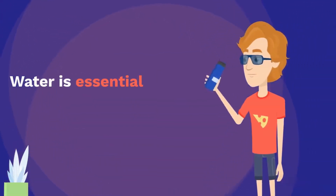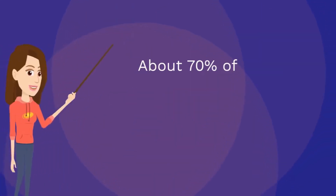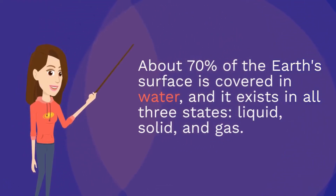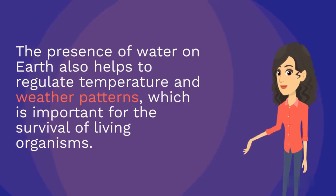Water is essential for life, and Earth has plenty of it. About 70% of the Earth's surface is covered in water, and it exists in all three states — liquid, solid, and gas. The presence of water on Earth also helps to regulate temperature and weather patterns, which is important for the survival of living organisms.